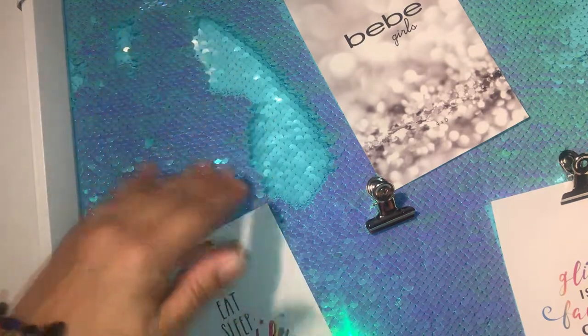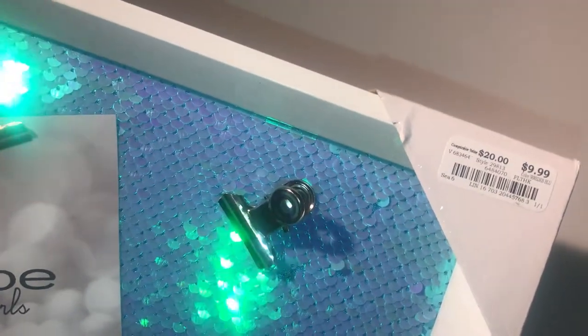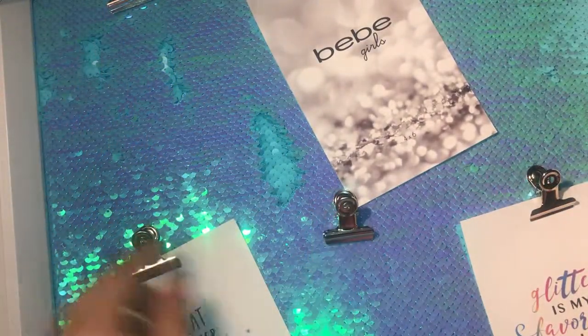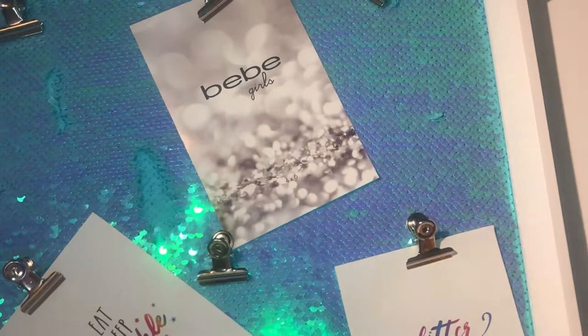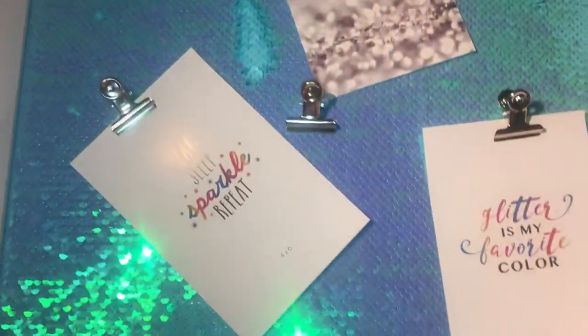This was $9.99, guys. The retail price says $20, so I picked this up for my daughter. I love it — this is so pretty, and it has silver clips on it. This was an excellent deal. Even if it was $20, I'd pay that because this is just such a gorgeous picture frame.